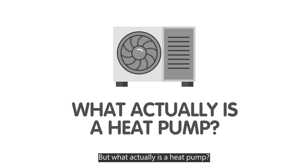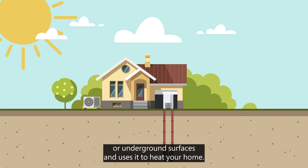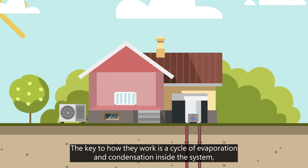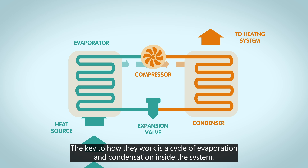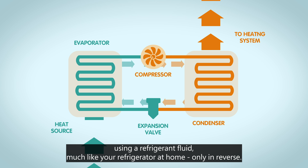But what actually is a heat pump? A heat pump uses electricity to absorb heat from the outside air or underground surfaces and uses it to heat your home. The key to how they work is a cycle of evaporation and condensation inside the system using a refrigerant fluid, much like your refrigerator at home, only in reverse.